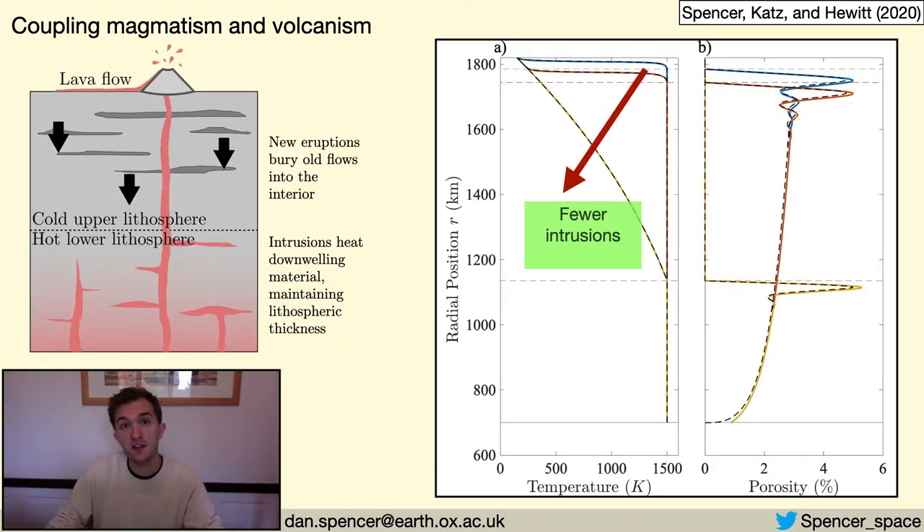What I find is that heating by magmatic intrusions is required to prevent runaway thickening of the cold lithosphere. The resurfacing and burial of erupted lavas is very efficient at advecting cold surface temperatures into the interior. Here I show plots of temperature and porosity distributions from the model. As we can see with the yellow lines, if there is no heating by intrusions — with all magma erupting onto the surface — I predict a lithosphere thickness over 600 kilometres. However, if a significant amount of magma freezes intrusively within the lithosphere, as is the case on Earth, it heats the buried lava and maintains a lithospheric thickness in agreement with observations. The exact thickness depends on the rate at which intrusions form, as shown by the red and blue lines.